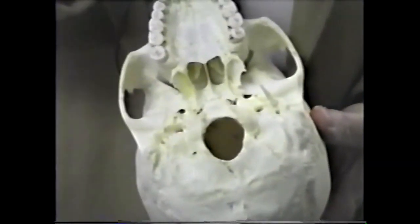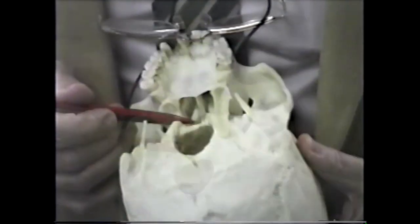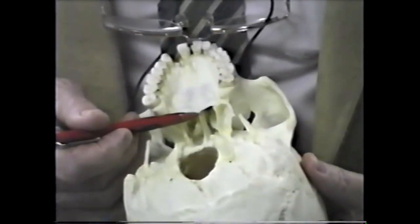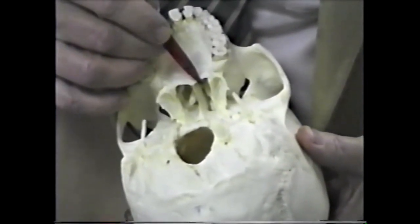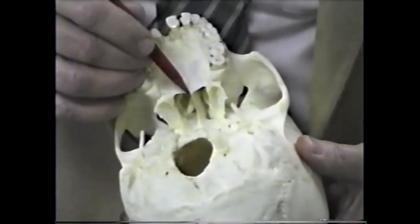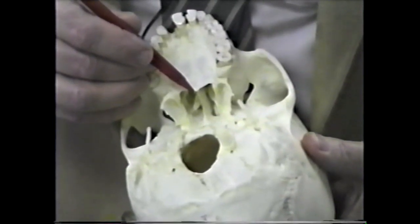This vomer bone has a platform and it comes down and inserts into the posterior nasal spine. When we talk about the palatine bone and the next bone, these two bones join with that one, so there are three bones that come together right there at the posterior nasal spine.